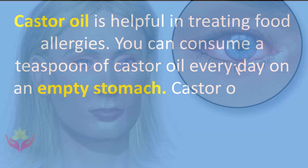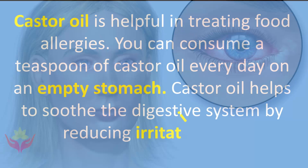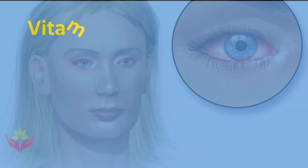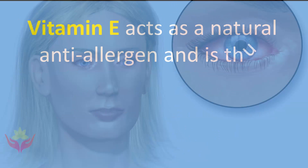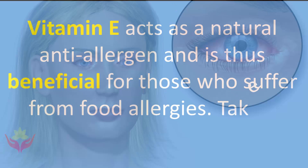Castor oil helps to soothe the digestive system by reducing irritation and inflammation. Vitamin E acts as a natural anti-allergen and is thus beneficial for those who suffer from food allergies. Take a vitamin E supplement daily.